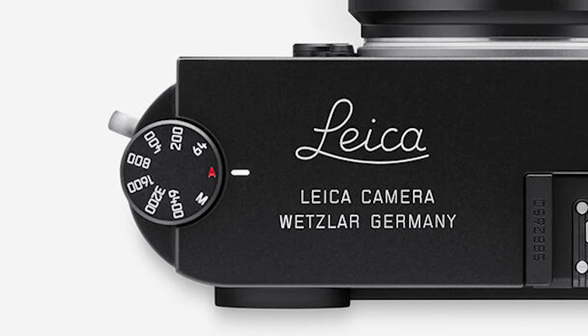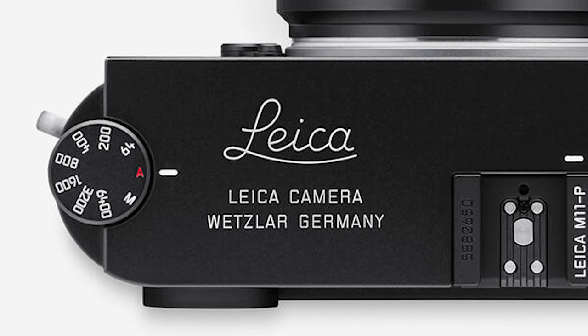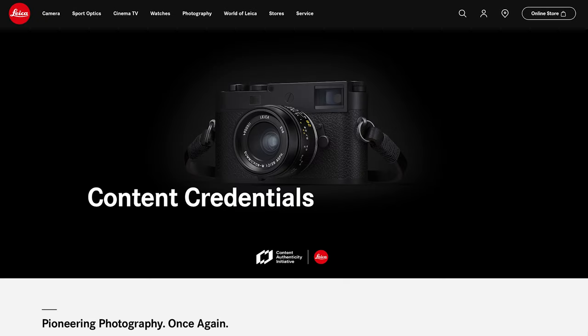The M11P differs from the monochrome in that it has the Leica white script up in the top cover, which I absolutely love. But the major impact of this camera is the hardware inside. The M11P will go down in history as the first camera to integrate content credentials.